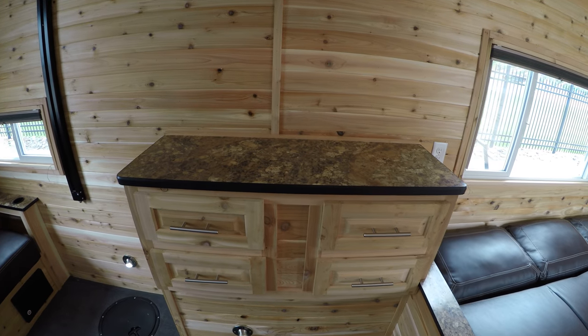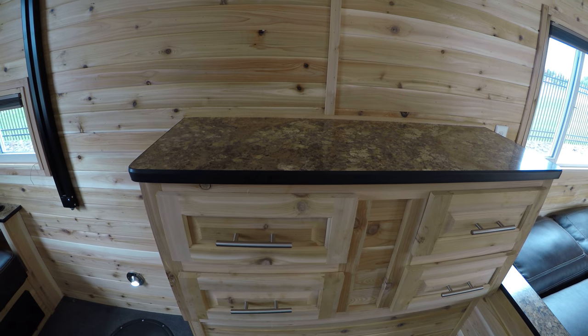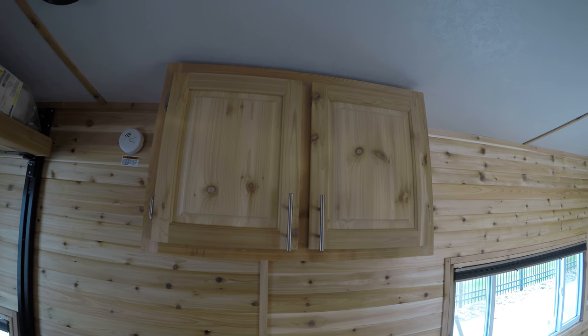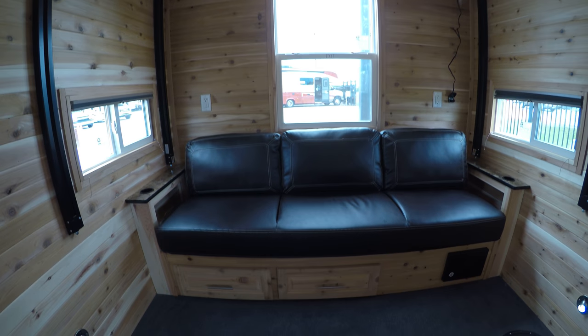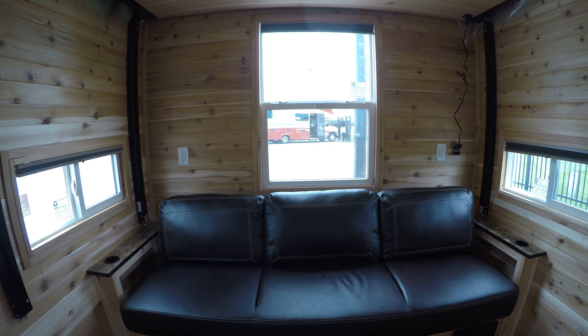We do have more storage here — we've got four different drawers. Keep your clothing, your food, or if we can go up in the cabinets up top. And as we get to the back of the unit, another couch. That one does the same as the other one — it does fold down into a bed.